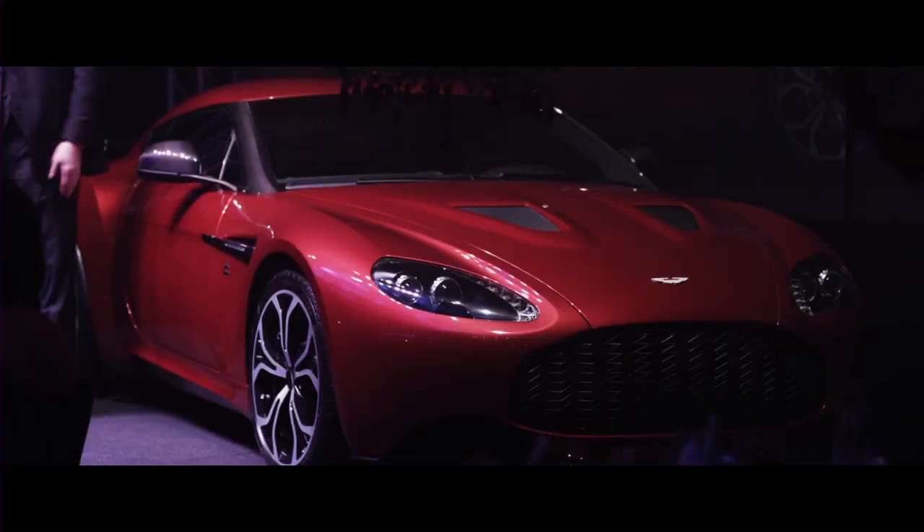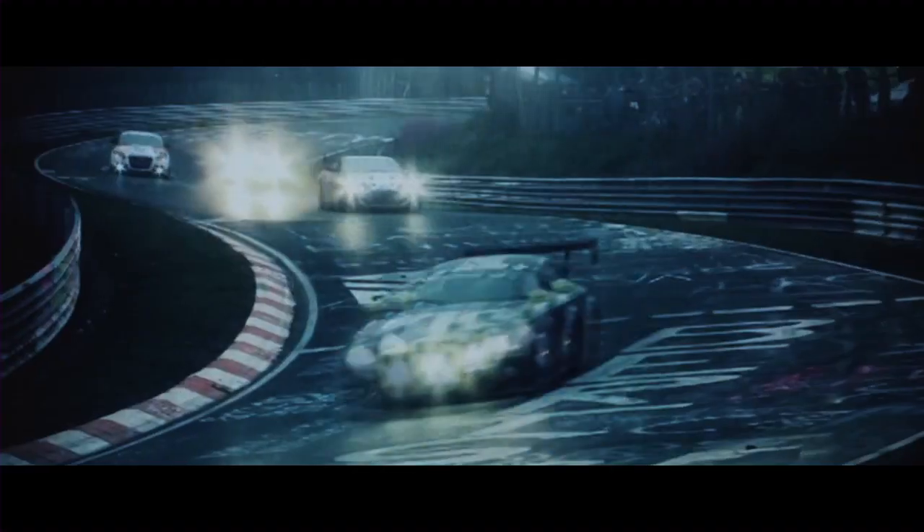This car was launched as a race car. The first two cars went to the Nürburgring. They competed in, I think, the world's toughest car race, the 24 hours of Nürburgring, and both cars came home and finished.